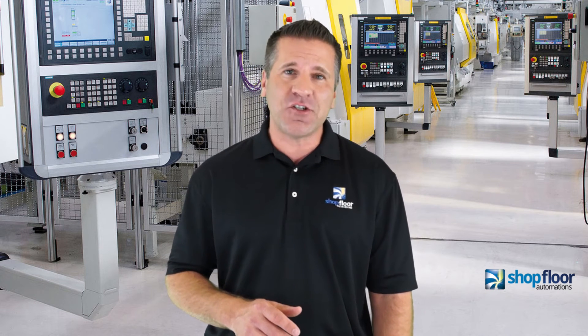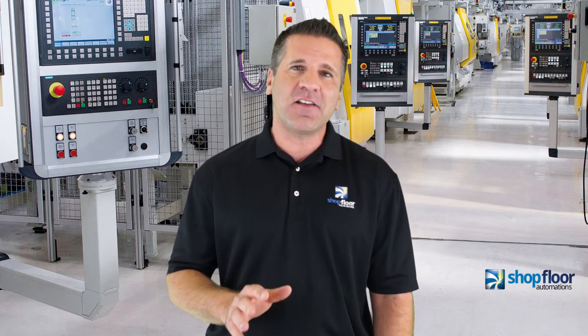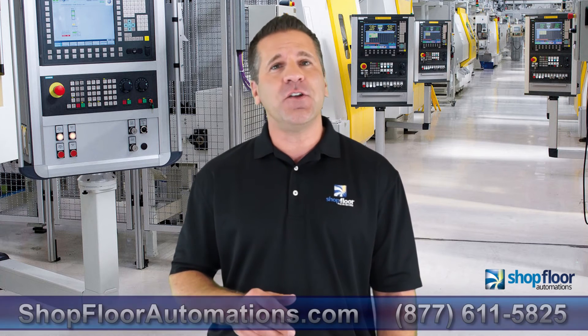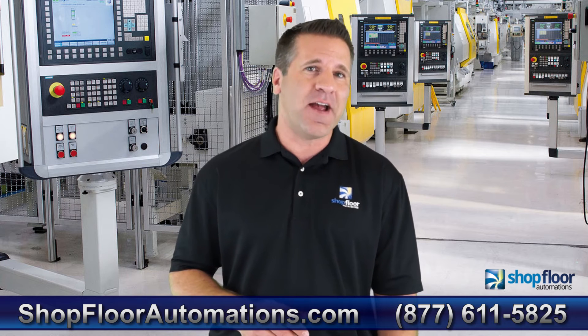Shopfloor Automations provides Predator or SciTech machine monitoring and data collection systems to deliver measurable cycle times, spindle utilization, and why CNC machines are idle.